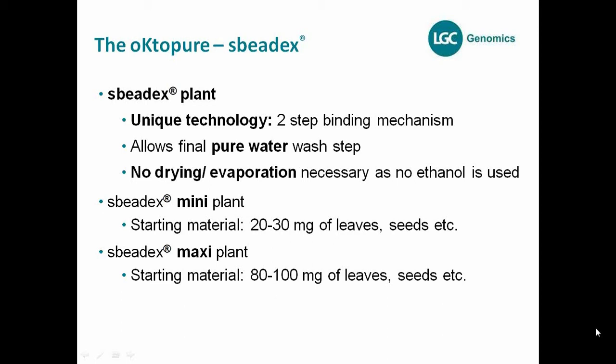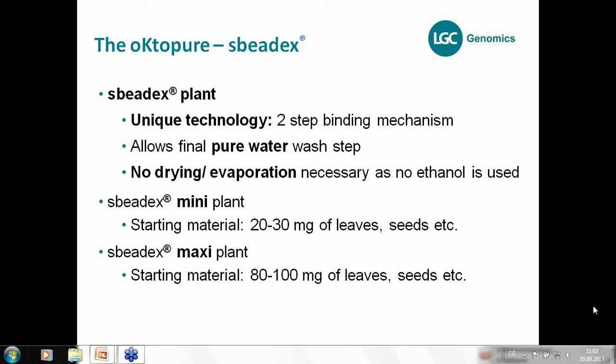We offer the SpeedEx chemistry in two formats: the mini and the maxi. The technology is the same; the only difference is the reaction volumes. You can use the mini format for 20 to 30 mg of leaves or seed material, and the maxi format for 80 to 100 mg of leaves and seed material.